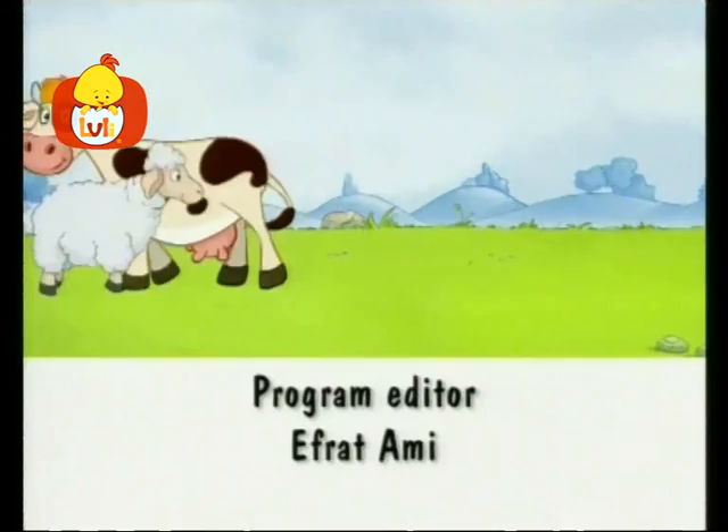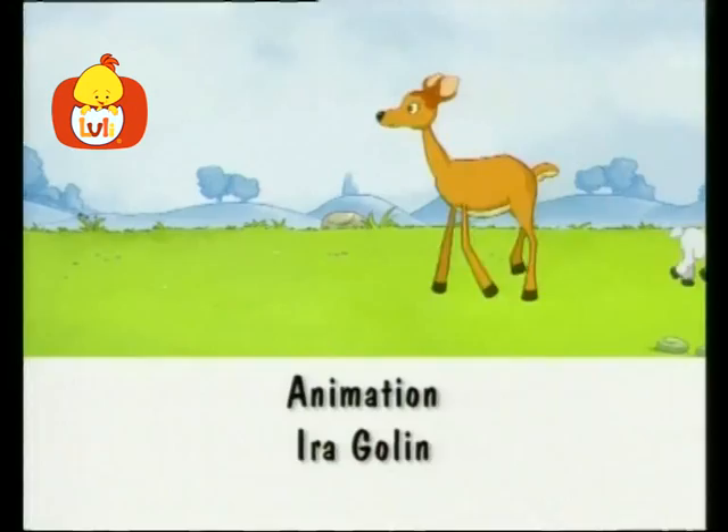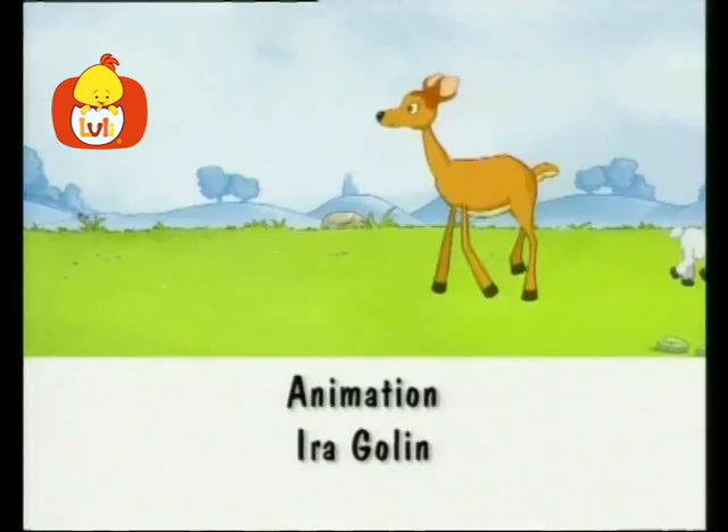Hey my friends, can you tell me — animals are all around? Hey good friends, can you help me with the many different sounds? Quack, quack, quack, nay, nay, nay — let's see what they have to say. Chirp, chirp, chirp, roar, roar, roar — let's go out and see some more.